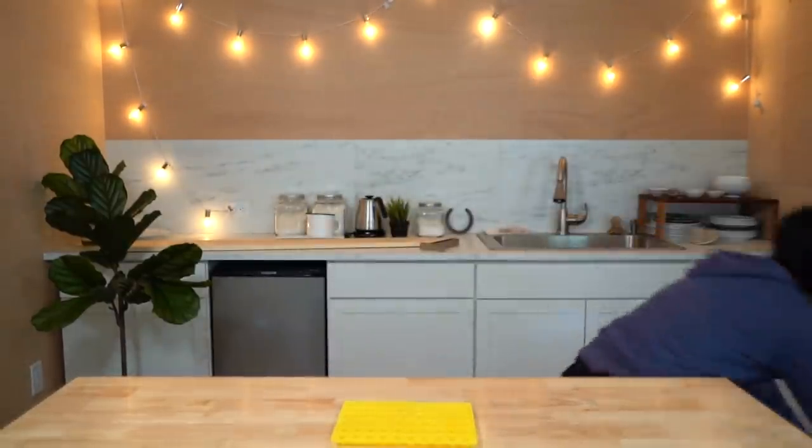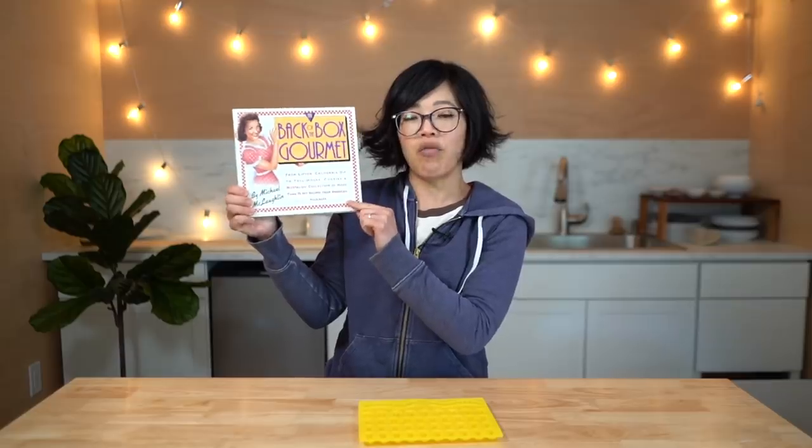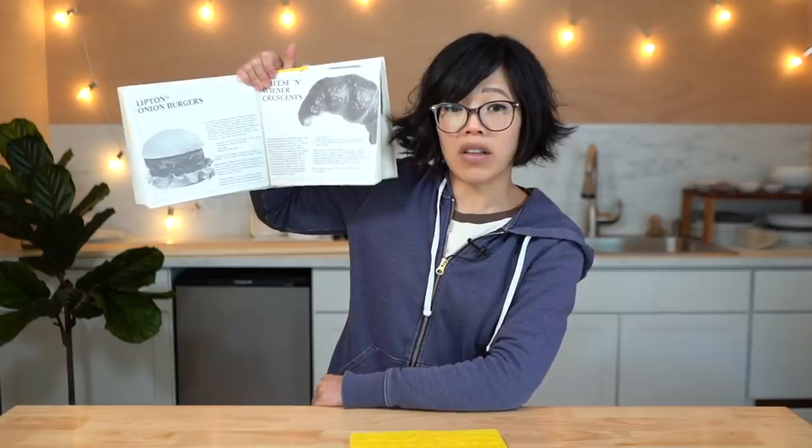I was thinking I might need a little bit of insurance for this particular recipe — what if these gummy snacks don't taste good? Here's another ranch themed snack I've always wanted to make but never did, so we'll make it a two-for-one video today. The other recipe comes out of this book, 'Back of the Box Gourmet' — all recipes from the backs of famous boxes. I'm making the Hidden Valley Ranch oyster crackers while my gummy bears are setting up, because I think those are going to be stinking delicious.